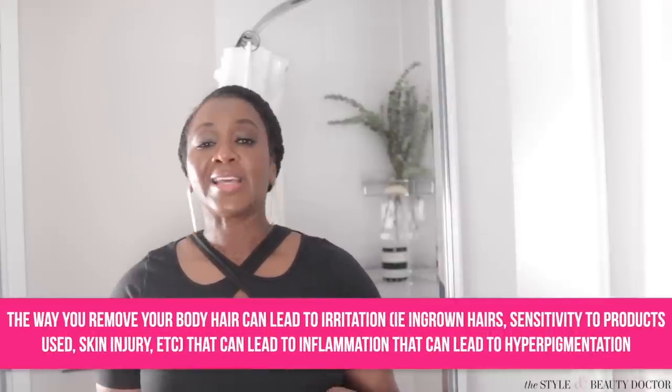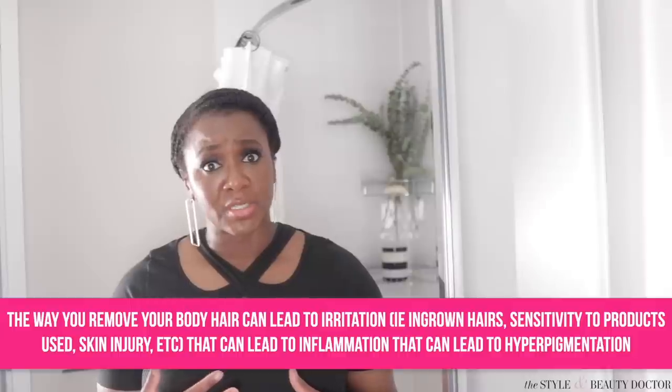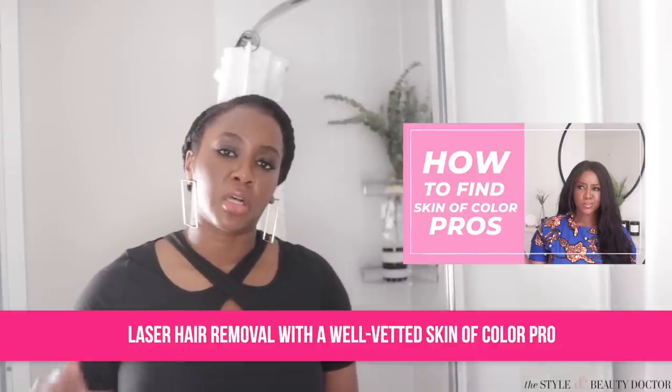Let's talk about body hair and how it can contribute to hyperpigmentation. What you do with your body hair is your business, but understand that for many people the way you remove body hair can lead to irritation, that can lead to inflammation, that can lead to hyperpigmentation. The more you remove the hair, the more you're on that cycle of getting more dark spots. One of the best things you can do is get laser hair removal with a well-vetted Skin of Color Pro — the less you're removing hair, the less opportunity for hyperpigmentation.